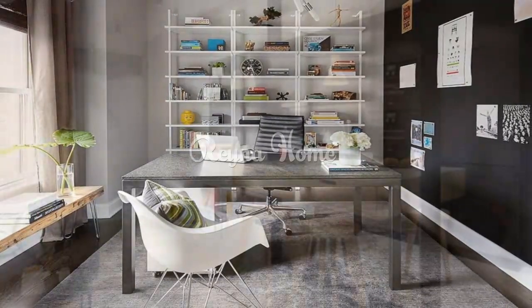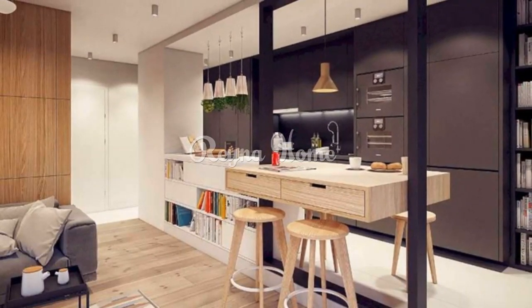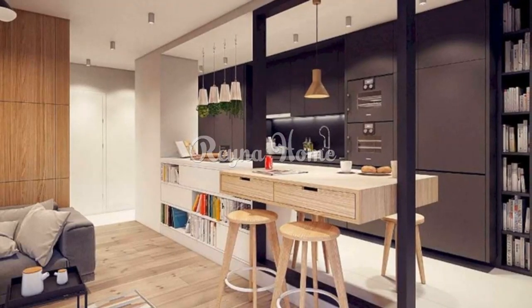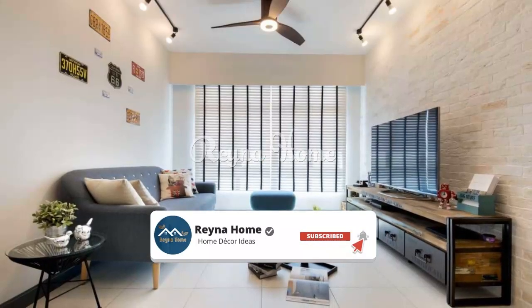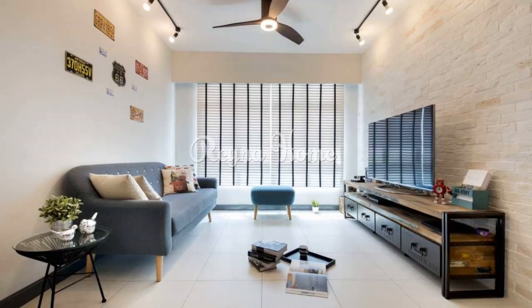12. Industrial kitchen. Transform your kitchen into an industrial culinary haven. Open shelving: display your kitchenware and utensils on open metal or wooden shelves. Metal and wood combination: opt for a mix of metal appliances and wooden cabinets.